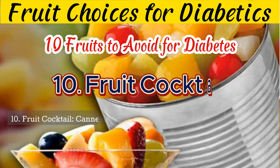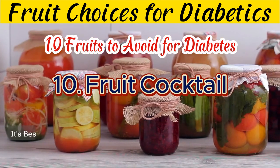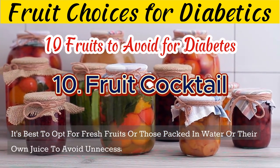10. Canned fruit cocktail often contains added sugars and syrups, making it a less desirable choice for individuals with diabetes. It's best to opt for fresh fruits or those packed in water or their own juice to avoid unnecessary sugar intake.